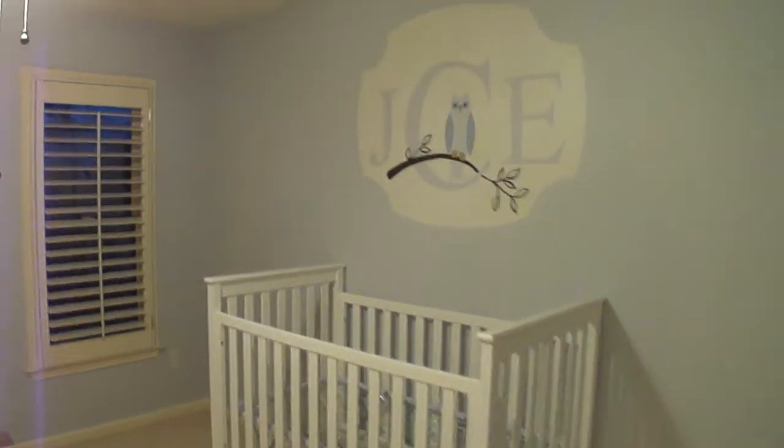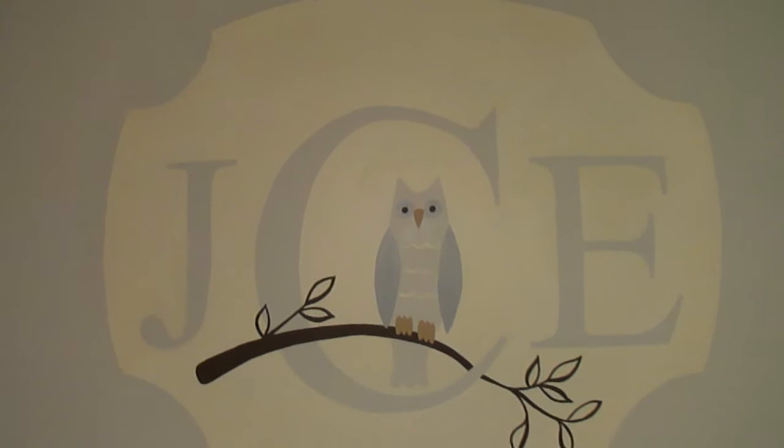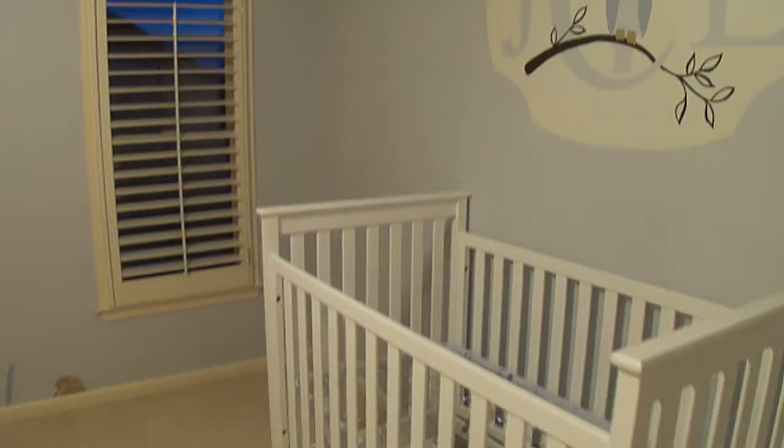Hi everyone, Mimi's Murals here. Just completed my latest project. This was a one-day mural for Julian. As you can see, the room is still quite bare.